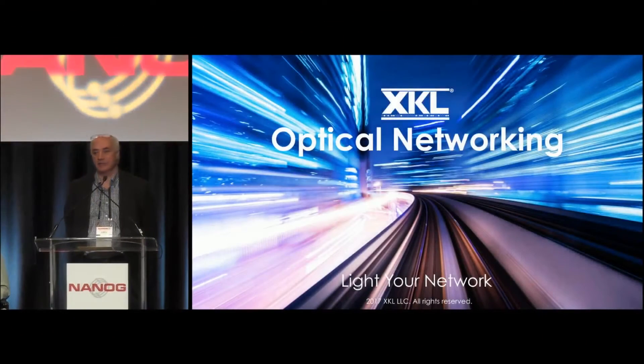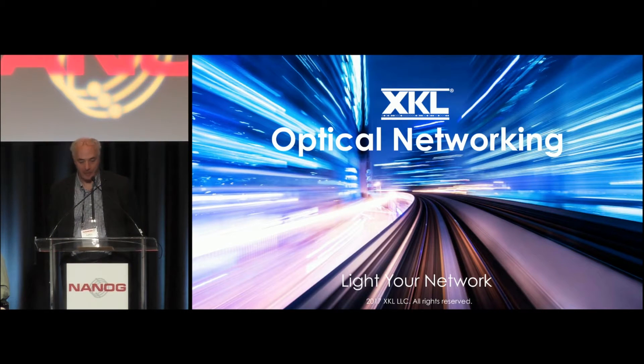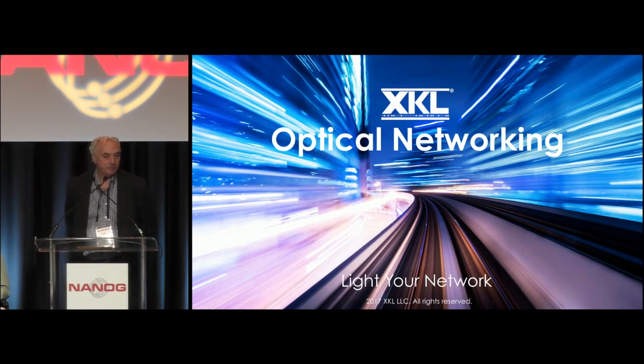My name is Jeff Frankhauser. I'm an engineer for XKL and we design optical networking technology. Our company was founded 15 years ago by the co-founder of Cisco Systems, and this is his next company.